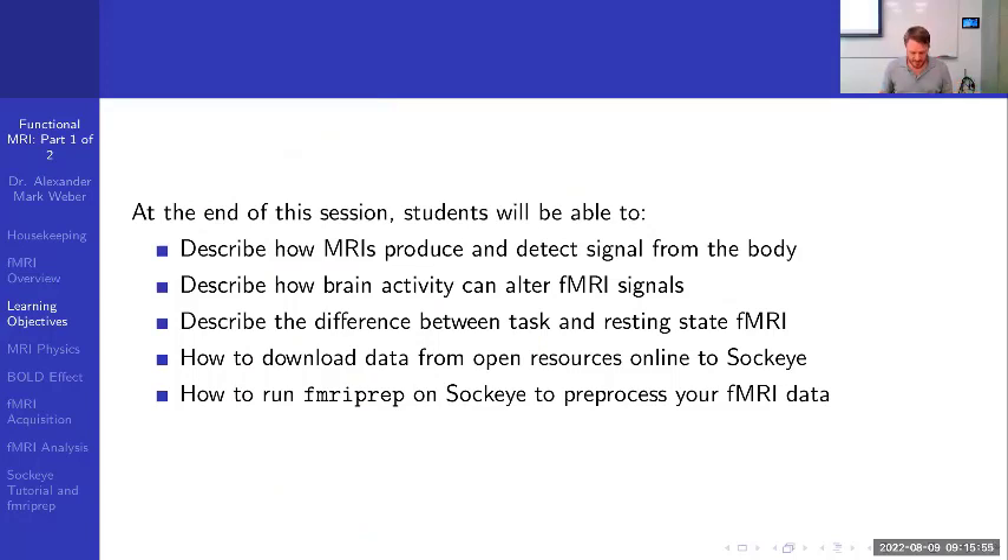For learning objectives, at the end of the session students should be able to describe how MRI produces and detects signal from the body, describe how brain activity can alter fMRI signals, and describe the difference between task and resting state fMRI. Students should also know how to download data from open resources — I'll give an example of downloading from an online repository so even non-researchers can find MRI data to work with.